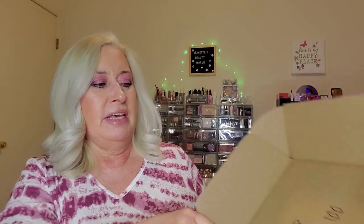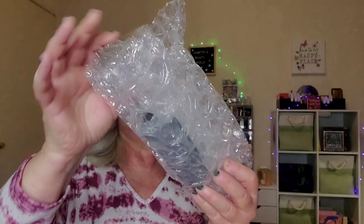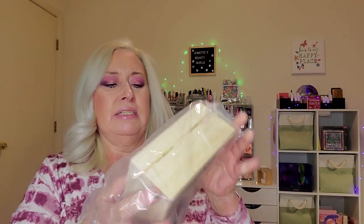All right, now we have the second box. It also says 'quality finds for curious minds' and it comes wrapped in this nice recyclable paper, curated by Bespoke Post. Everything comes nicely wrapped inside. Let's see — there's a card in this one too.